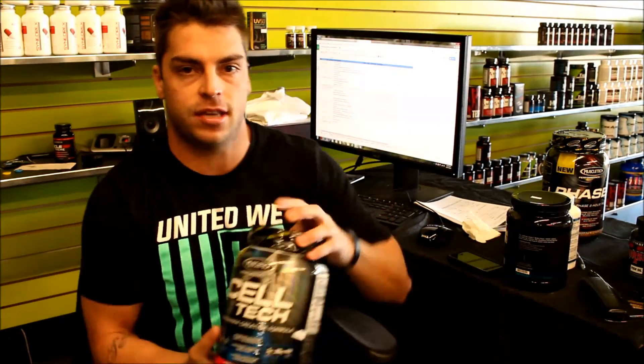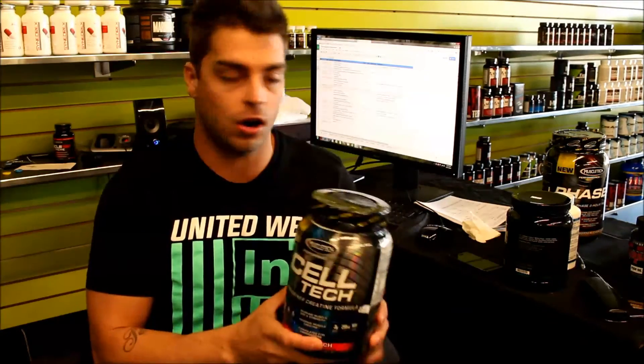Another popular and somewhat controversial option is creatine with insulin modulators — for example, something like Cel-Tech, which is basically creatine and carbs. Studies have shown that creatine does get loaded more efficiently with a carbohydrate source. I'm not necessarily telling you to go buy those products, but creatine loaded with juice or any simple carbohydrate has been shown to be just as effective.